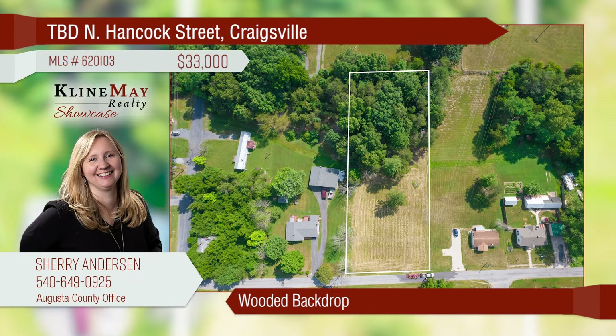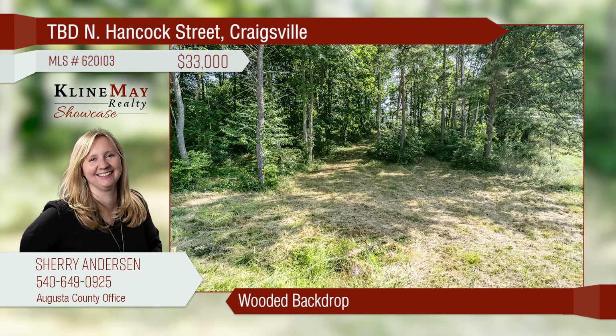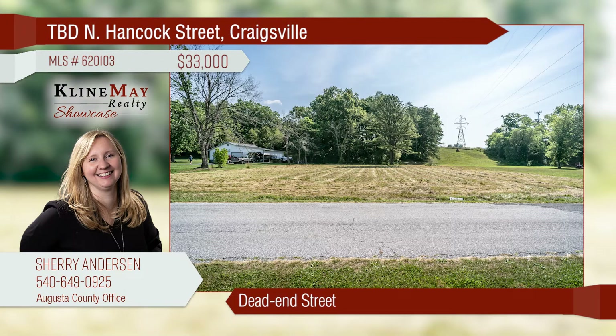Looking for a place to build? This one-acre flat lot offers a wooded backdrop and is located on a quiet, dead-end street. You will appreciate the beauty of the surrounding area, and you are only a 30-minute drive to Stanton.